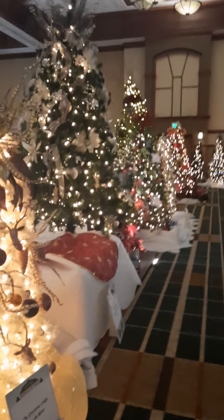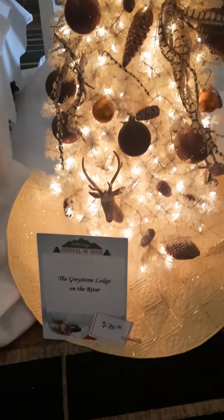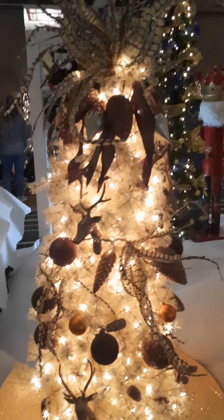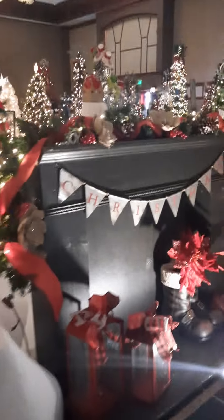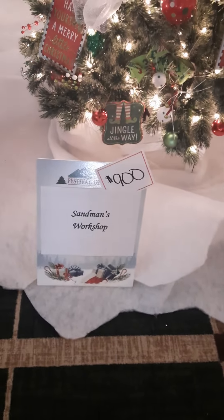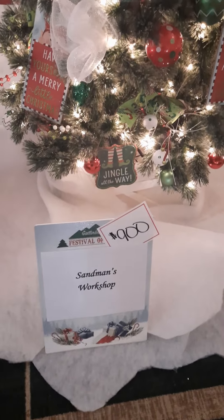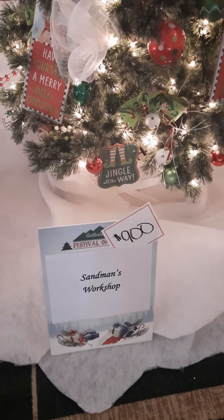Lots and lots of trees. Greystone Lodge on the River — I've stayed there before — donated this one. Sandman's Workshop — I've actually gotten some work done there. We bought an item there several years back at this place. Did good work.